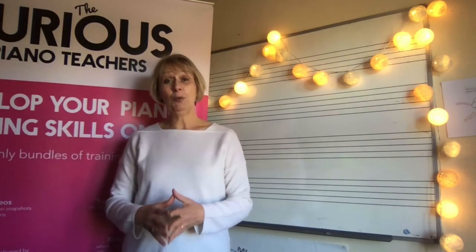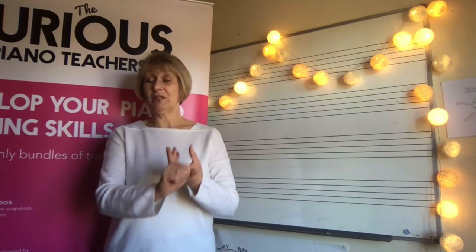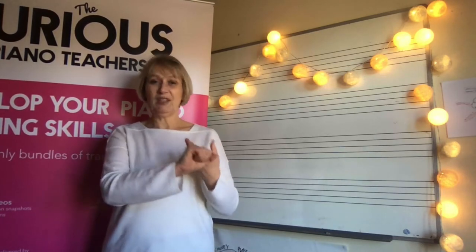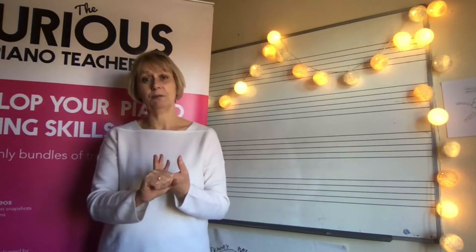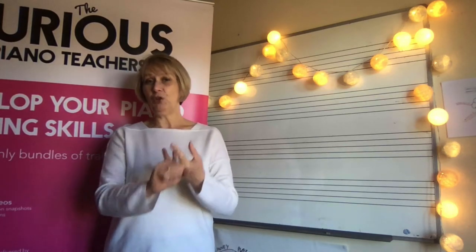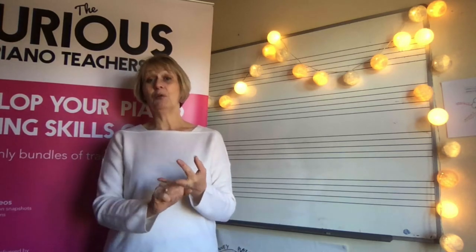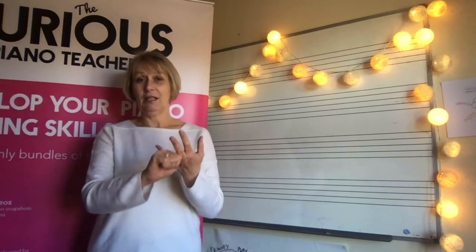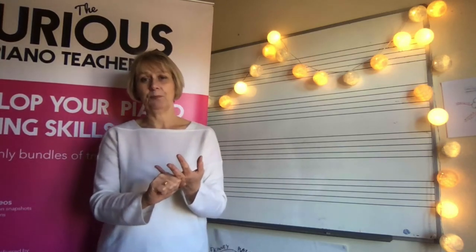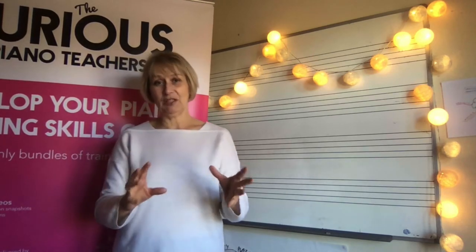So in this video we're going to cover how long it takes for pupils — and I'm talking about six, seven, eight, nine-year-olds — how long it takes to learn to read notation. What happens if you, the teacher, change your approach, and then I'm going to be sharing with you the seven secrets that every music teacher should know about teaching notation.